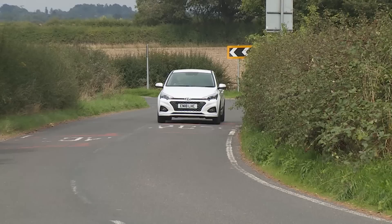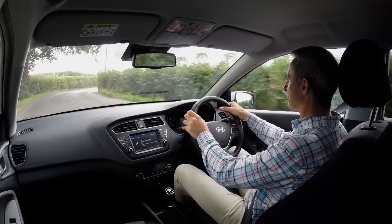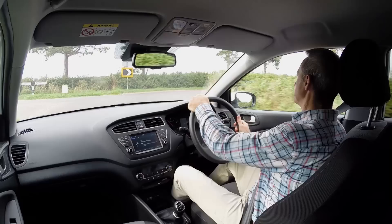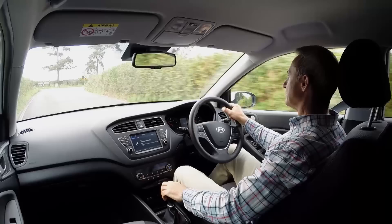Earlier we talked about whether rewarding driving dynamics were really important in a car of this kind. Well, if you think they are, then an i20 won't be your supermini of choice. We identified the main reason when we first tested this second generation design back in 2015 — the rather dull, lifeless nature of the electric power steering. Hyundai says it's tweaked the rack of this revised model for a more direct feel and improved on-centre response, but the differences are hard to discern, and they aren't really enough to give this car the kind of driver feedback you get in a Fiesta, a Tabitha, or even a Volkswagen Polo.